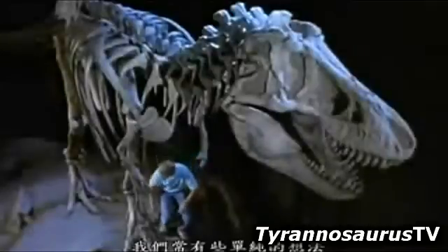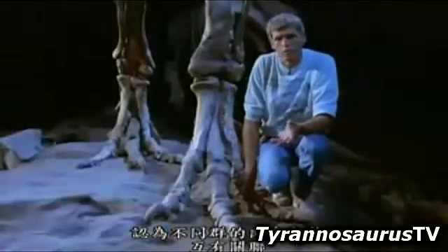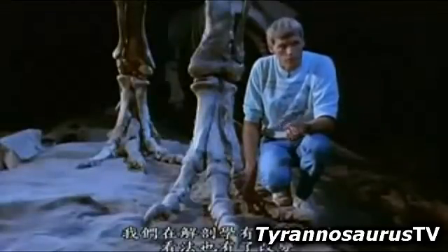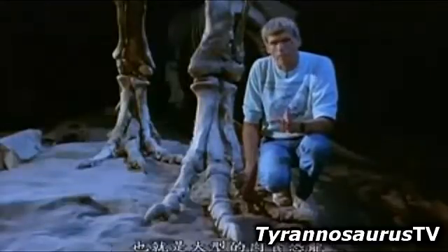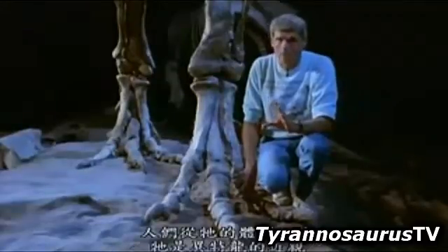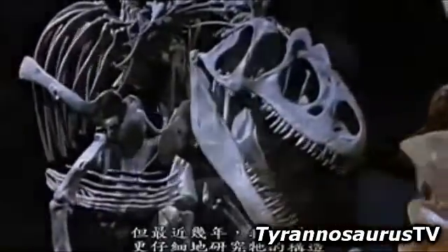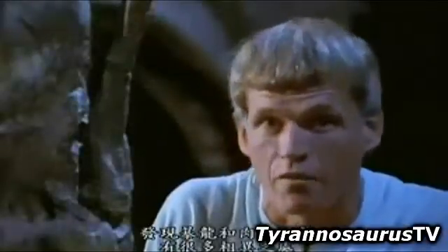We used to have very simple views about how the different groups of meat-eating dinosaurs were related to each other. In recent years, as we've discovered more and more about the anatomy, these views have changed. Tyrannosaurus at one time was considered to be a carnosaur — one of the large meat-eating forms — and by its size it was related to animals like Allosaurus. But in recent years, as we started to look more closely at the anatomy, there were a lot of things about tyrannosaurs that did not fit that picture.